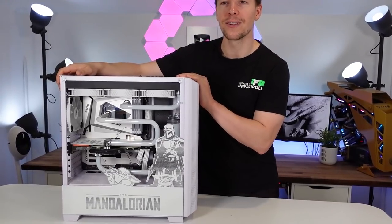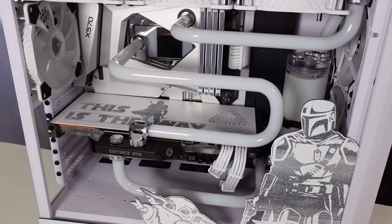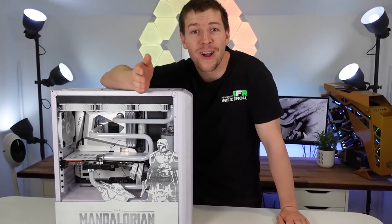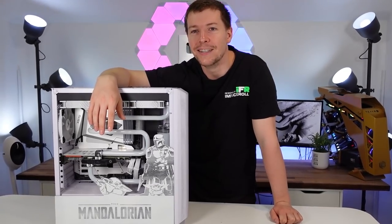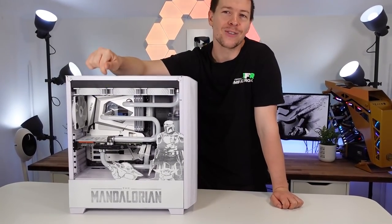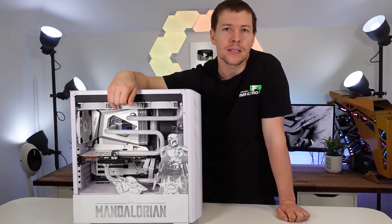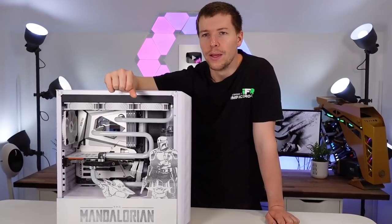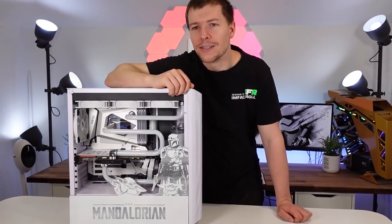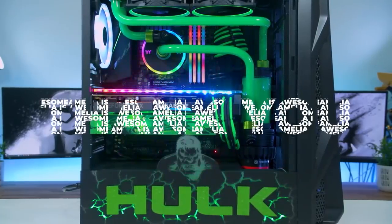I don't even remember what specs are in here to be honest — I think there's a 3900x in the motherboard, and I can't remember the graphics card. If you want to know the specs, visit the video — it'll be linked down below. We've got Bits Power water cooling and it's the ASRock X570 Aqua motherboard. I'm still annoyed that the motherboard got a bit damaged in shipping — it's got scratches all over it, but there's not much we could do. Anyway guys, thanks for your support. I hope you all enjoyed the Mandalorian build — we'll see you in the next one.